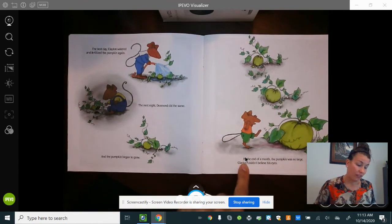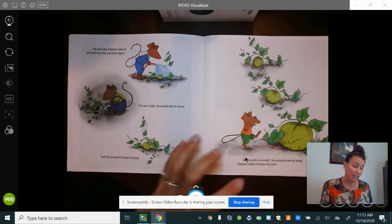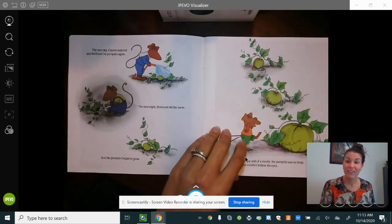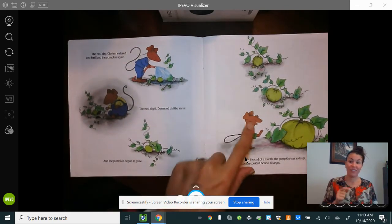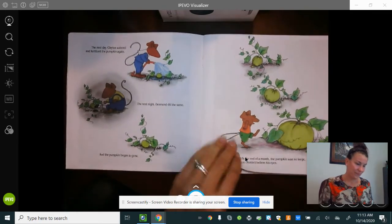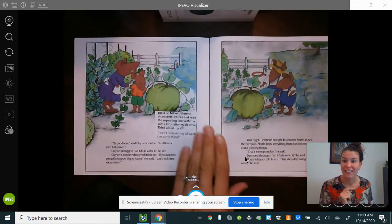By the end of the month the pumpkin was so large Clayton couldn't believe his eyes. He's even doing a little dance for joy — you can see his foot's off the ground. Good job acting like the characters!